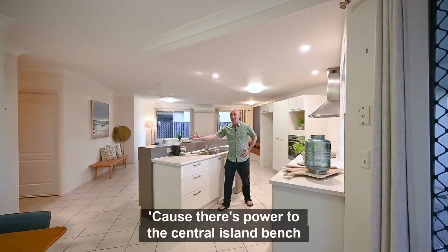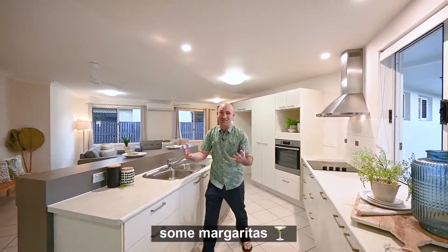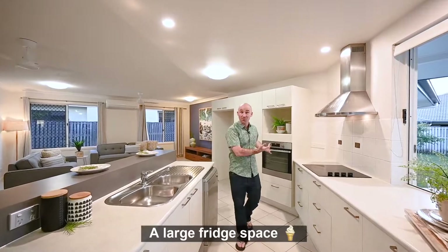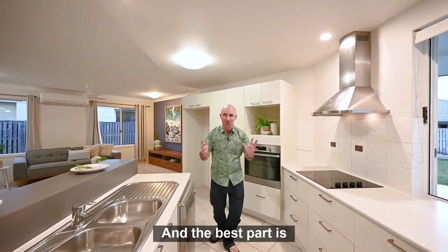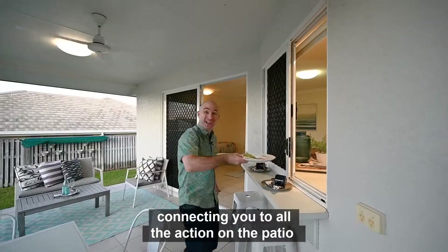We love this kitchen — because there's power to the central island bench so you can make some margaritas, lots of drawers, a large fridge space, and the best part is there's a fantastic servery window connecting you to all the action on the patio.